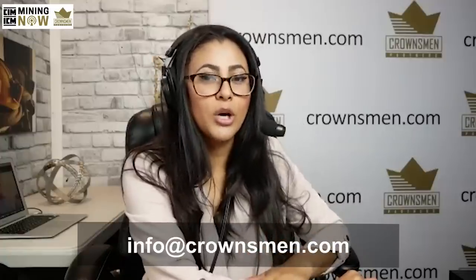You can also contact us at info@crownsman.com if you want to be a part of the show. Okay, thank you very much, Gaudi. You're welcome. Maury, welcome to the show. Glad to have you on.